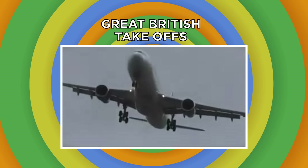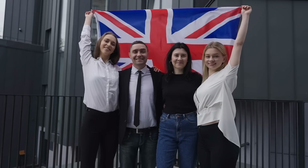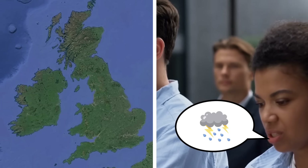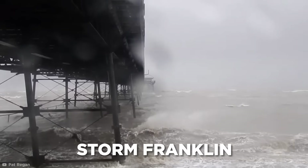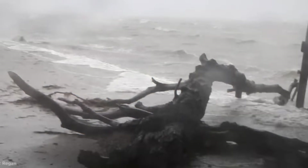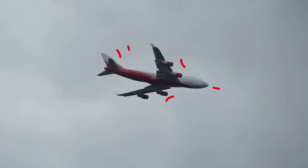Lots of people associate Great Britain with tea, crumpets, and the royal family. But if British people truly love one thing, it's talking about the weather. Britain is known for its rainy days, and in 2022 the island nation was hit by Storm Franklin, a storm with top wind speeds of 75 mph. The storm wreaked havoc in the UK, hitting trees, umbrellas, and the runway at Manchester Airport, slamming incoming flights with brutal crosswinds.